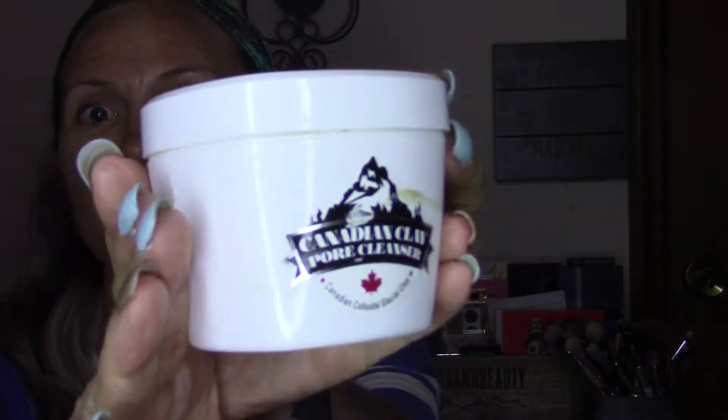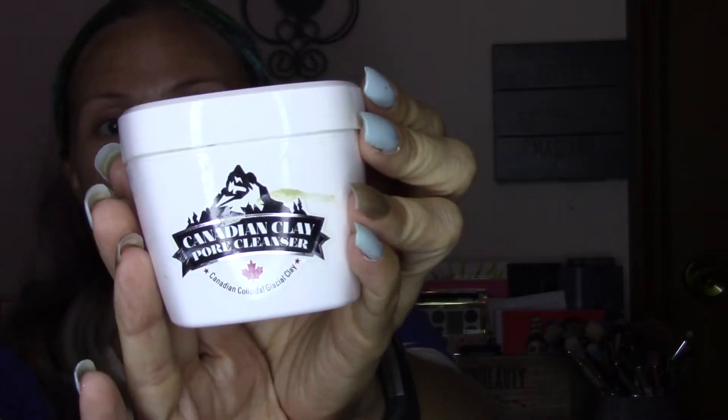So this is the Neogen Canadian Clay Pore Cleanser — let me show it to you up close. You can get this at SoCo Glam for $27; that is an online retailer site. You cannot pick it up at Amazon — Neogen a lot of times doesn't have their products on Amazon, but SoCo Glam does carry them.